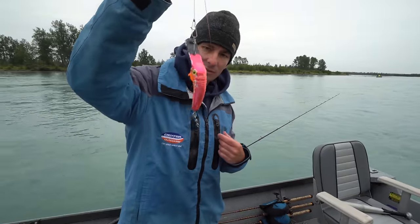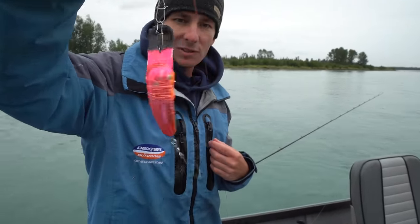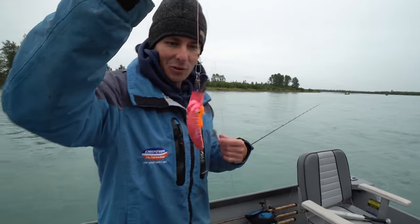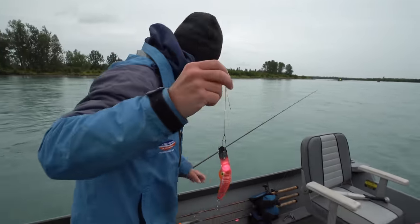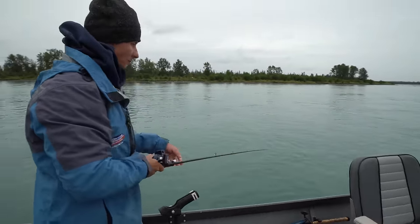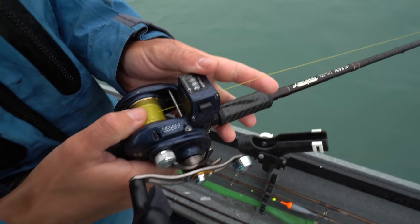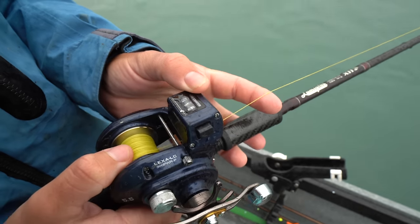These are the lures we're using — crazy looking spoon things. Ryan's got them in all different colors. It's just so crazy to see how things change as you go from region to region. We got like a little octopus-style hook on there.